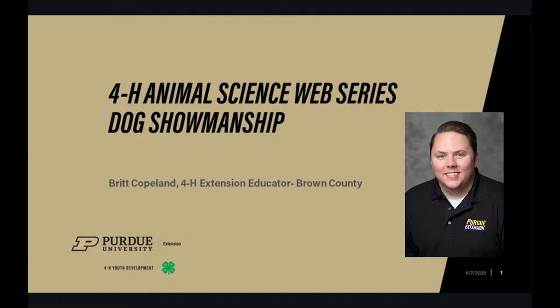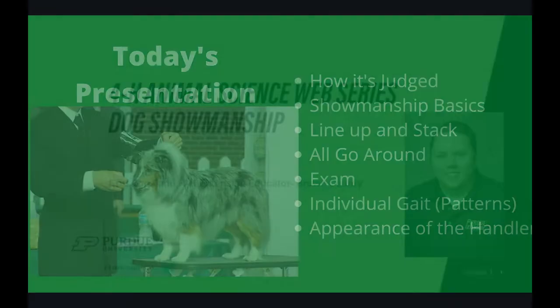Hello, and welcome to this edition of the Indiana 4-H Animal Science Web Series, Dog Showmanship. My name is Brick Copeland. I'm the 4-H Extension Educator in Brown County. I'm a dog lover myself, have showed dogs all through 4-H, and now I continue to be involved and judge some dog shows. I'm not the all-around expert, but I know enough to share some basics with you and some tips and tricks on how to win your class.